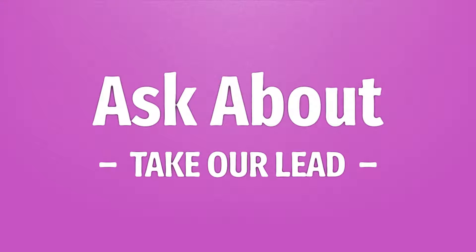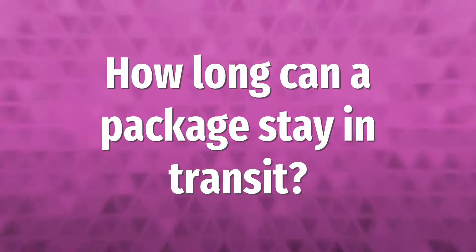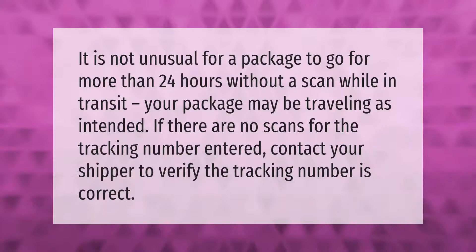Your package could be stuck in transit for many reasons: loss, damage, or even a USPS tracking system failure. More likely, the short-staffed US post office has misplaced, mislabeled, or simply overlooked your package. This means it can be located easily enough once you call attention to its absence.